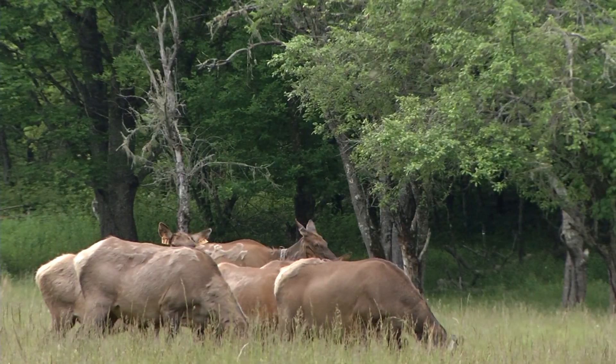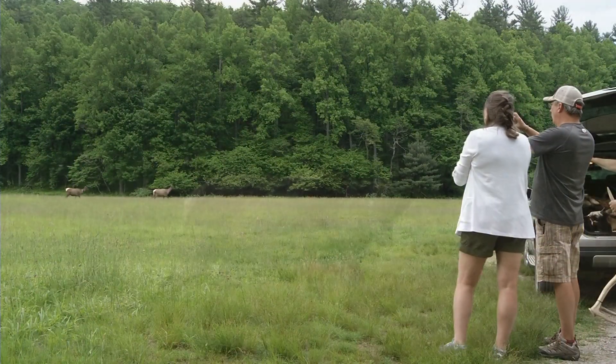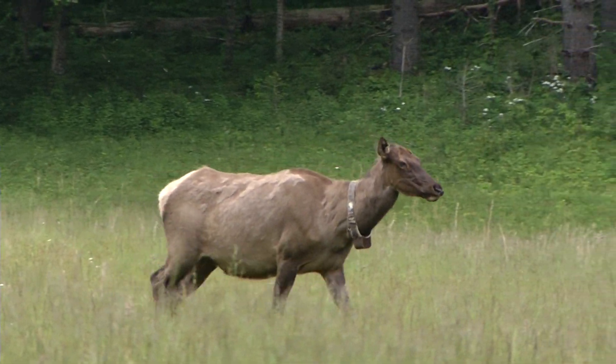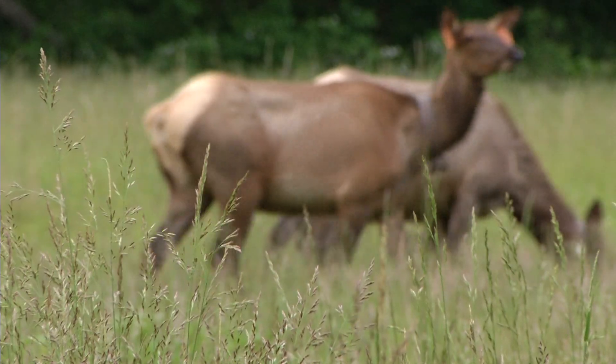The initial release in 2001 was an experiment, and at this point it certainly appears to have been worthwhile. We've got this new large mammal out on the landscape. It's thriving. It's fulfilling its historical role in the ecosystem. I think it'd be hard to argue that it has not been a success.